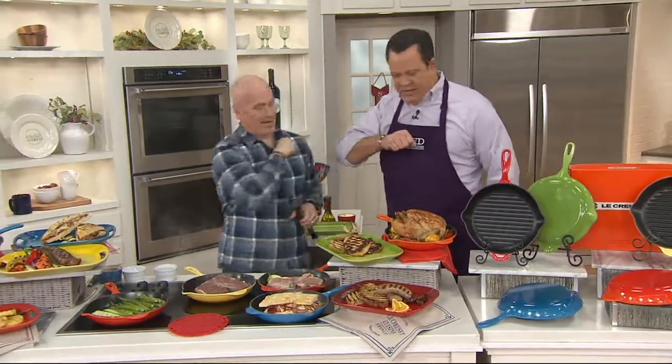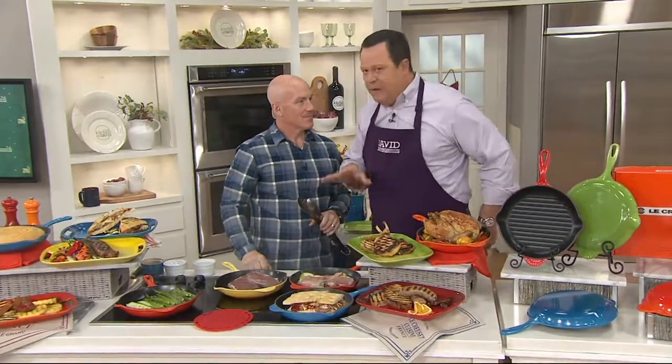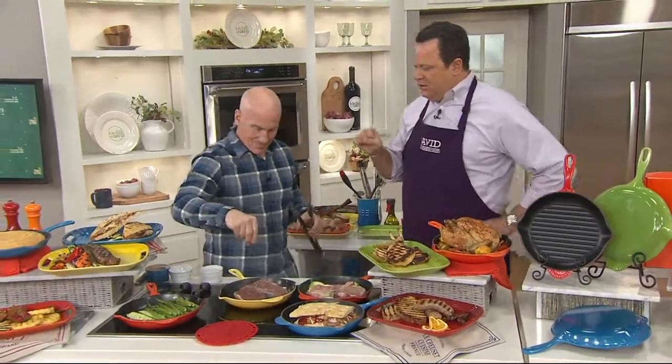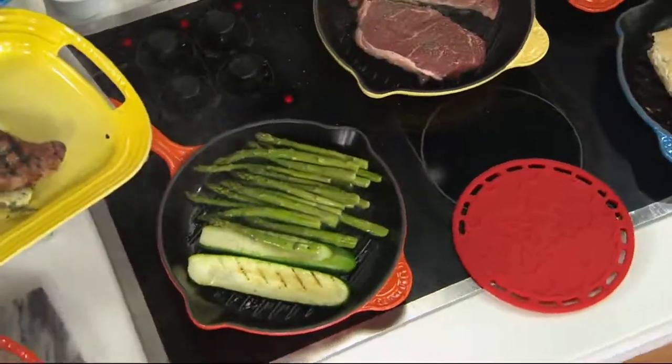Greg Shockley is a member of our Le Creuset team. Good to have you back — how about an elbow shake there? This is extraordinary. You're looking at a beautiful grill pan. You and I are what I like to call party grillers — we don't let a snowstorm stop us from busting out the barbecue.